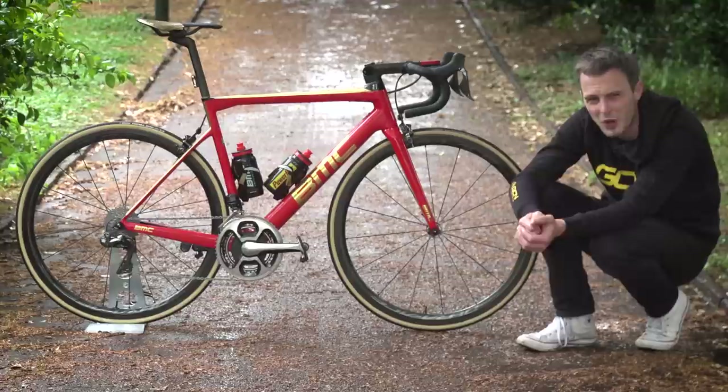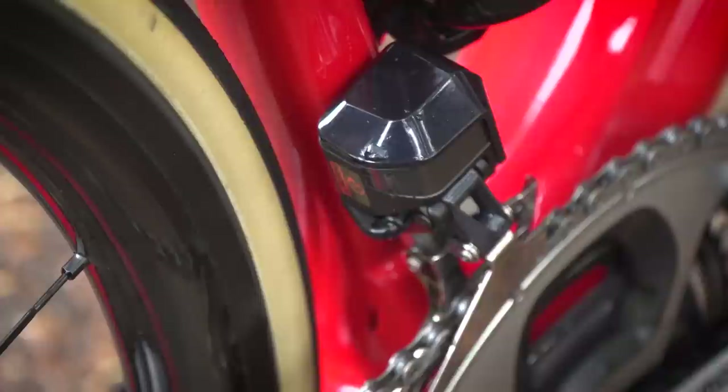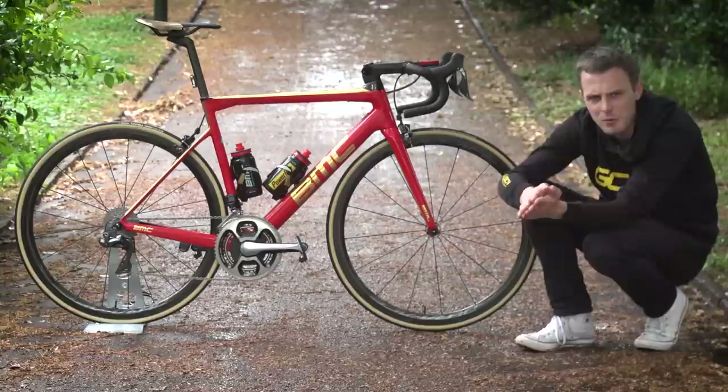He's got a Shimano Dura-Ace Di2 front mech and a Shimano Dura-Ace Di2 rear mech. This version of the Dura-Ace Di2 rear mech underwent a redesign, so it's actually incorporated a few elements that you may recognise from their mountain bike rear mechs.